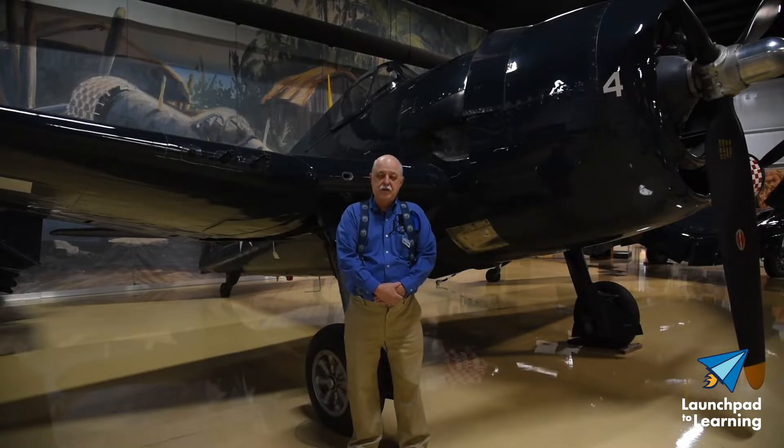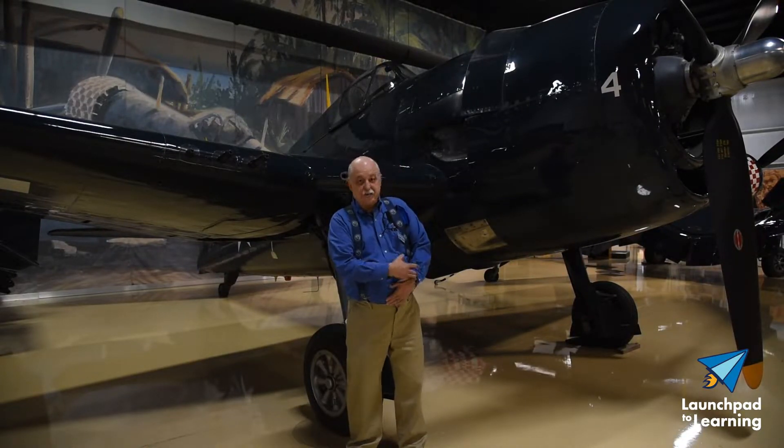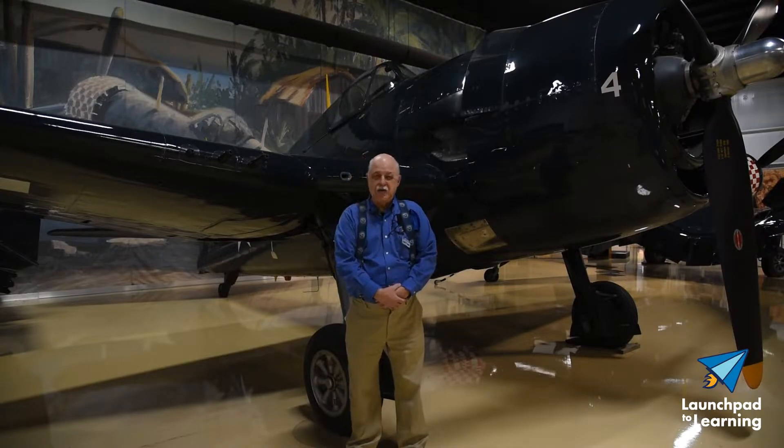12,725 of these planes were built and the Dash-5 is the most produced at just under 8,000.